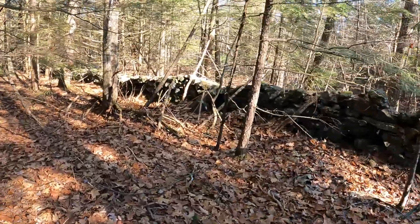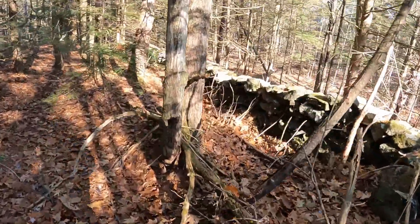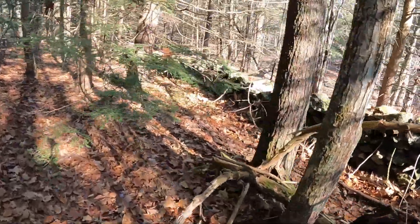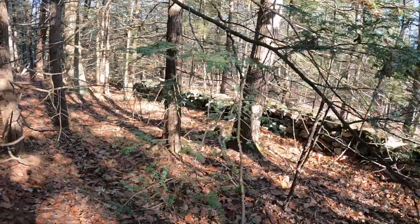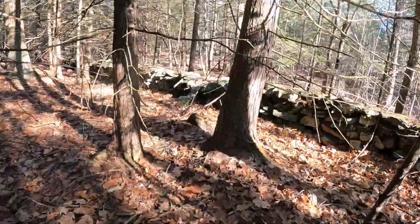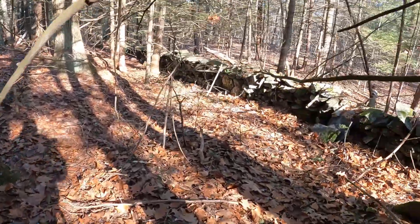We think we covered this whole first area pretty well. We found three pits, a couple of smaller prospect-size ones — open like small quarry-type features. Now we're working our way north and following a pretty nice stone wall just to see where it brings us.